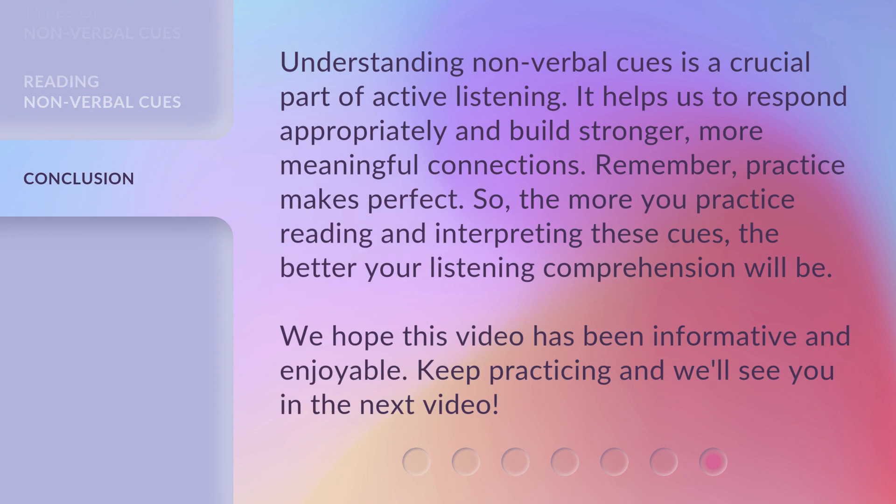Understanding nonverbal cues is a crucial part of active listening. It helps us to respond appropriately and build stronger, more meaningful connections. Remember, practice makes perfect — the more you practice reading and interpreting these cues, the better your listening comprehension will be. We hope this video has been informative and enjoyable. Keep practicing and we'll see you in the next video.